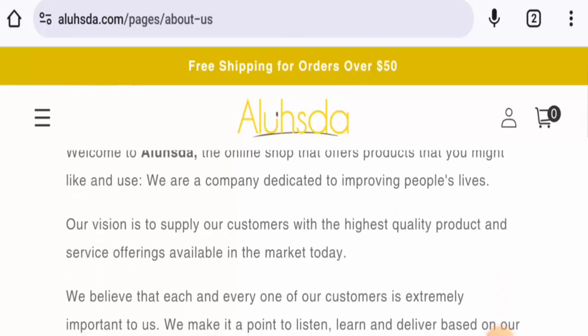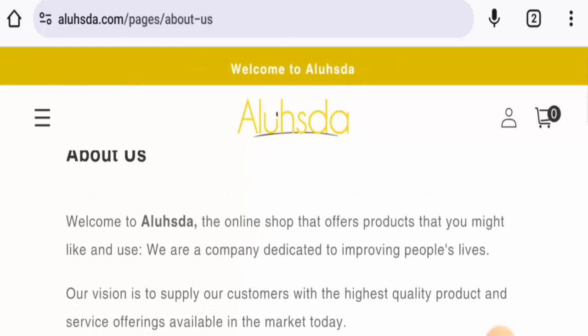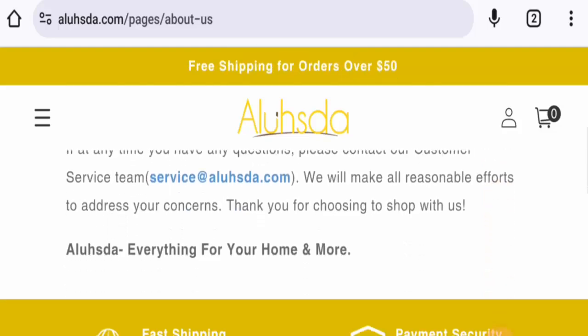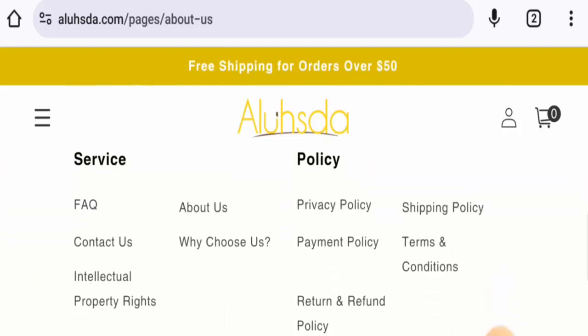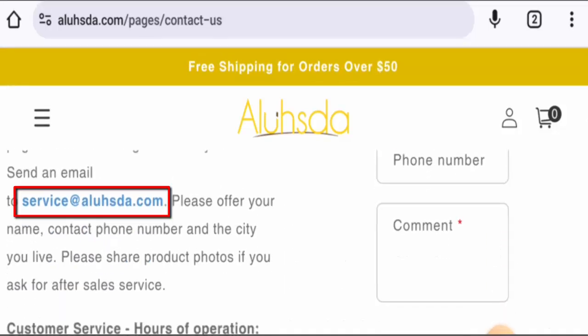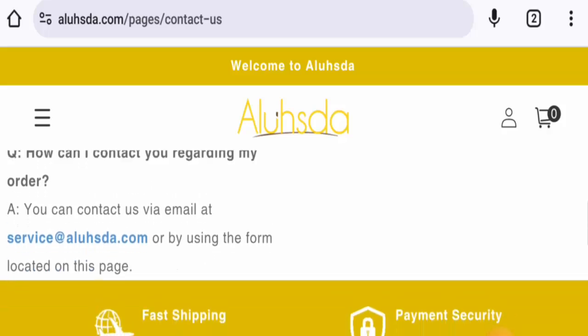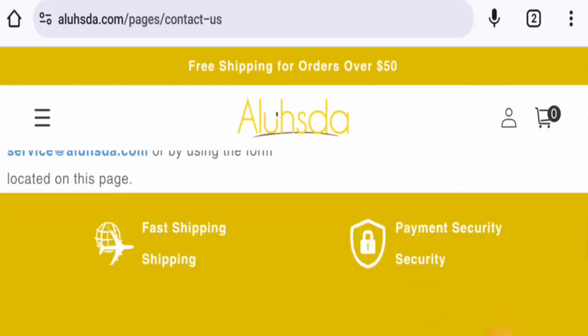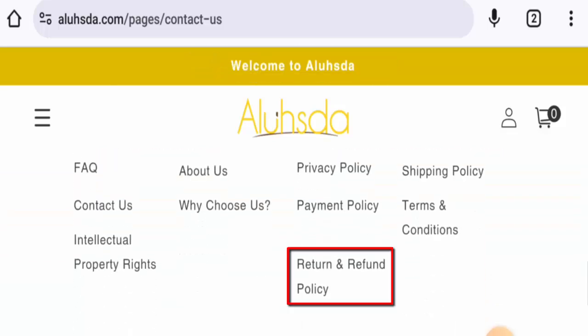When it comes to their About Us details, they haven't given any information about the company owner or the founding. They have provided an email address, but the rest of the contact details are not available. The website also does not have any social media presence.